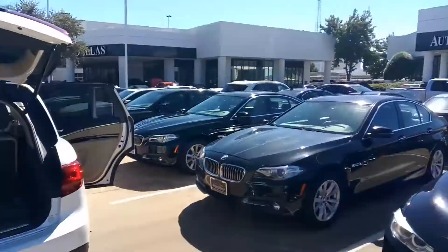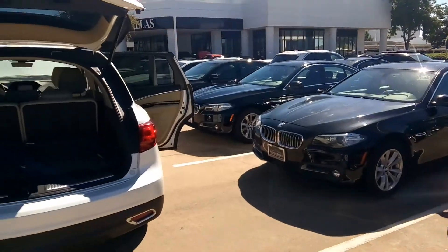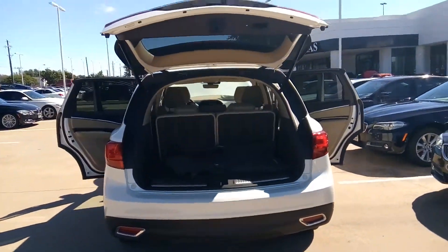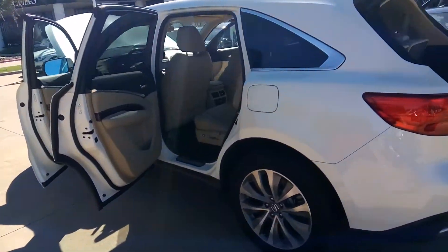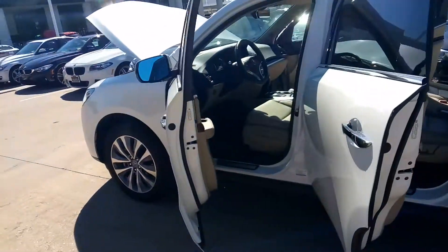We're located at 4472 West Plano Parkway, Plano, Texas. We deliver all of Texas, Arkansas, Georgia, Oklahoma, and Tennessee. Give me a call and I'll give you a quote for your state.